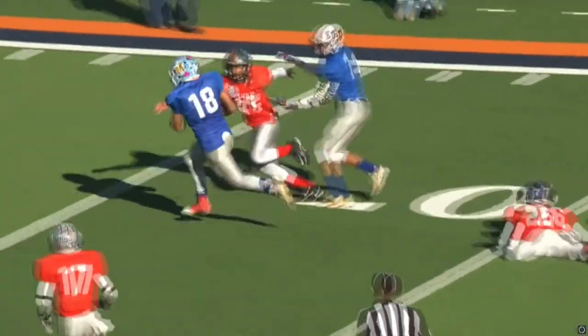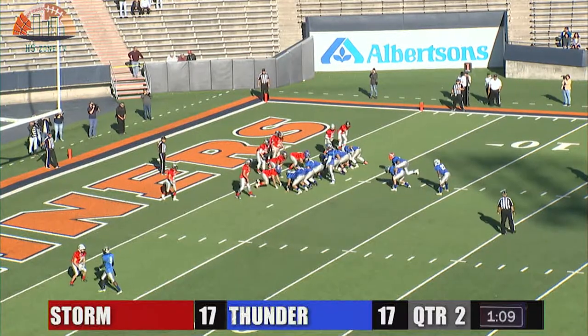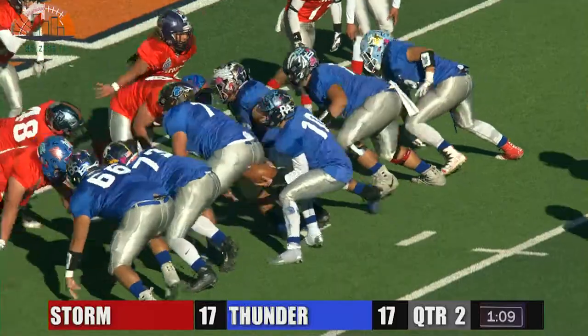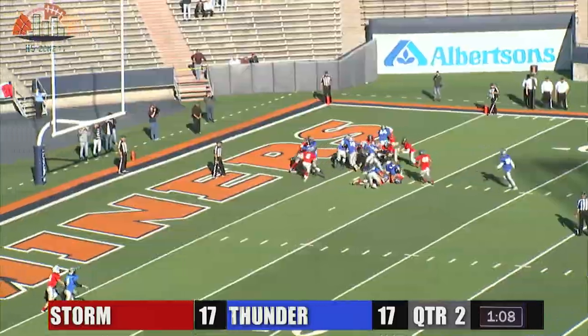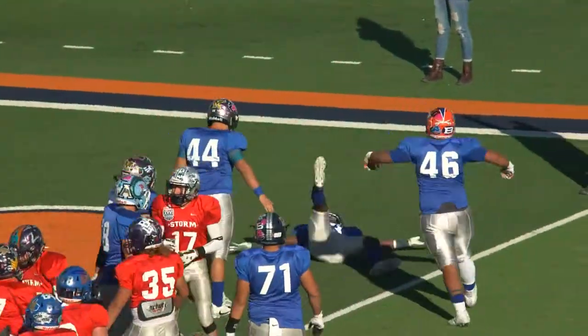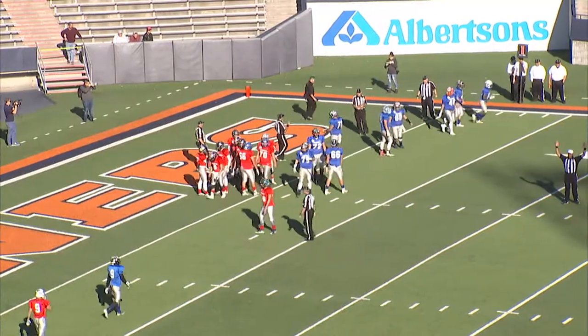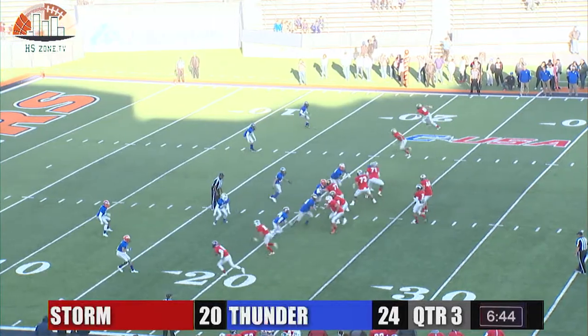That was really impressive. First down and goal — one receiver split out to the left and three in the backfield. Handoff up the middle to Jones, and he will finish it off — he gets a touchdown with a minute and five to go. Ezekiel Jones does a little celebration there at the end.